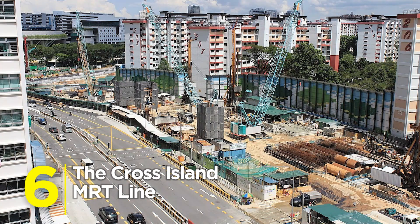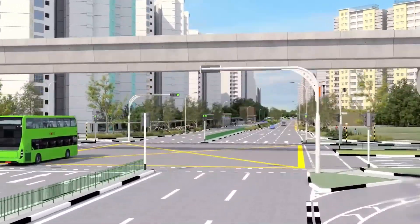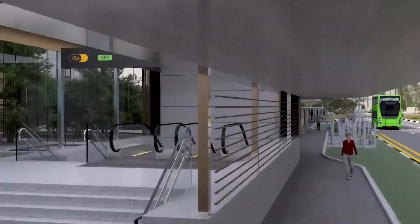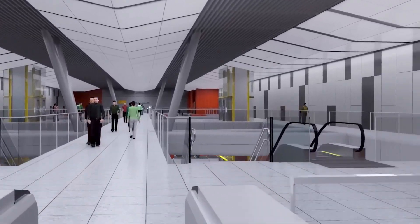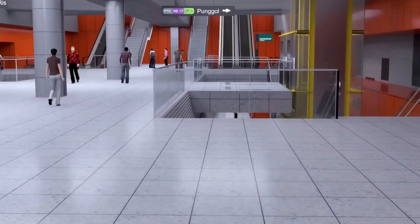Number 6: The Cross Island MRT Line. Running deep underground — some sections as far as 70 meters down — this line will stretch across the island, connecting major districts while dodging nature reserves. It's tunneling technology at its absolute peak.